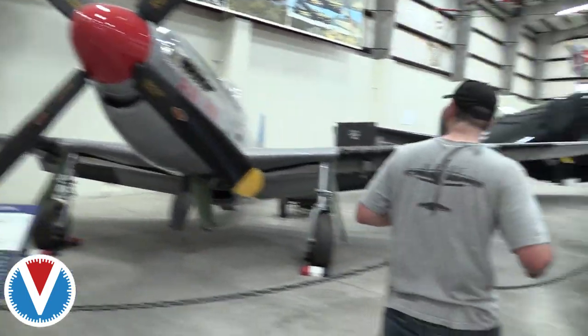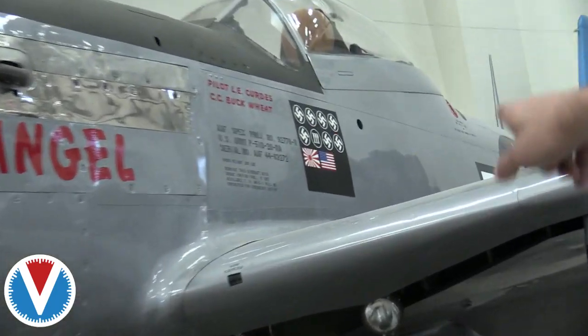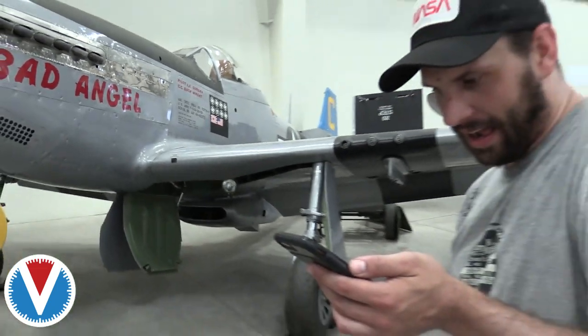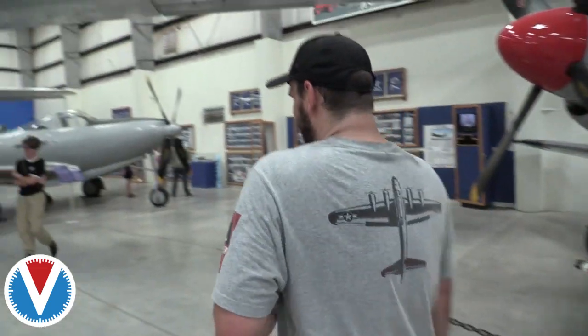The plane's kill markings even have an American flag in the kill box — for the C-47 he shot down.